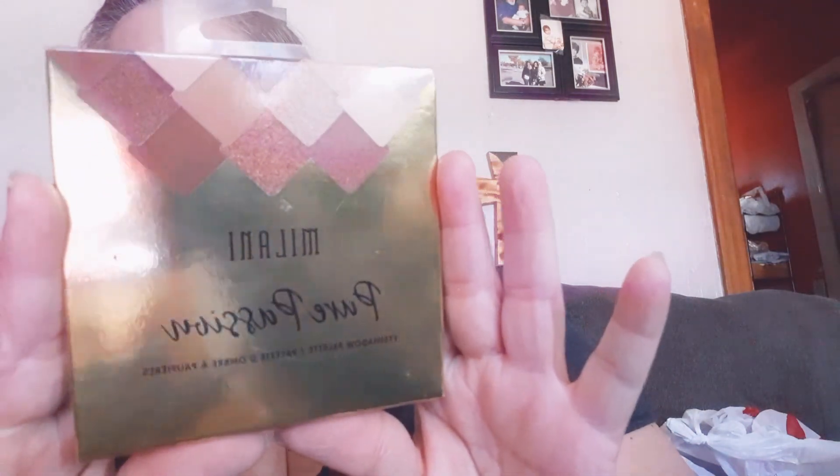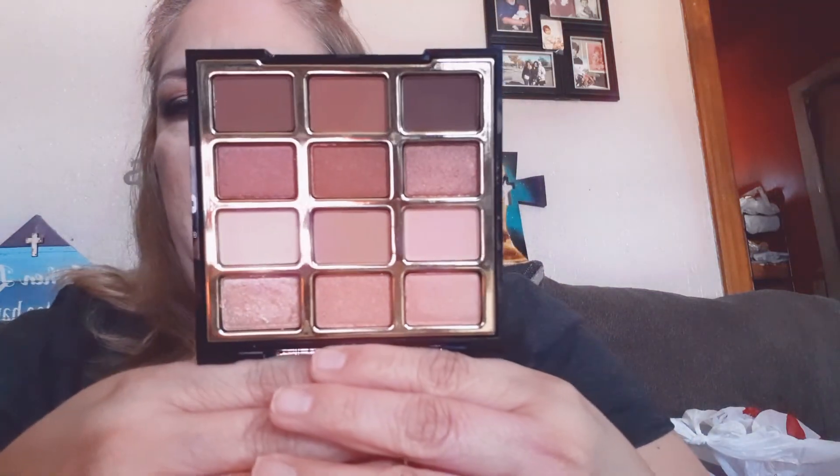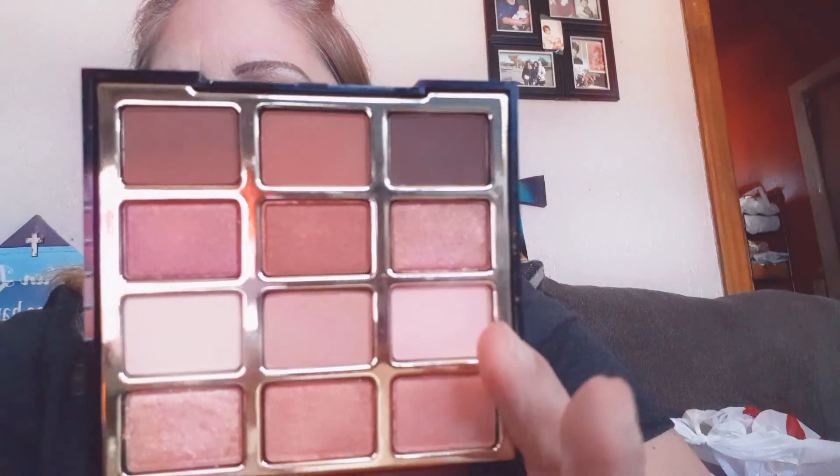I also picked up this Milani Shadow Palette in Pure Passion No. 4, which has all these beautiful neutrals — I'm actually wearing those colors right now. It comes with a big mirror. You have some shimmers in a couple of rows, and then two rows of mattes. I love these tones — I probably have too much of this type of palette but I'm always drawn to them. This was only $4.99. I love Milani, especially their foundation.